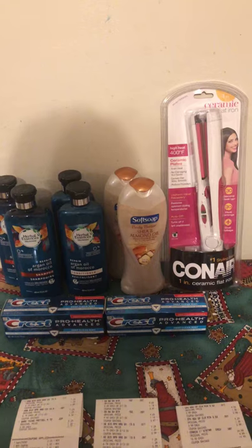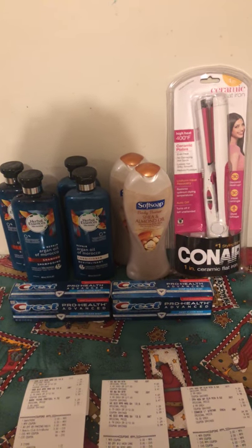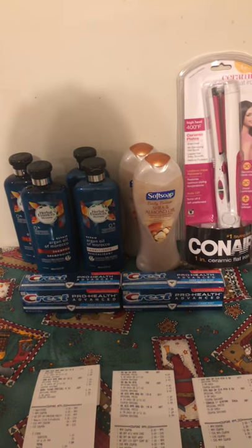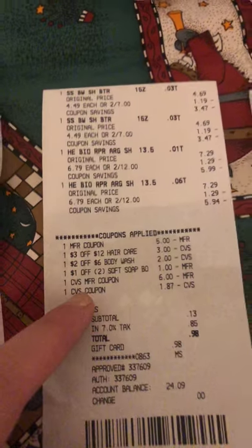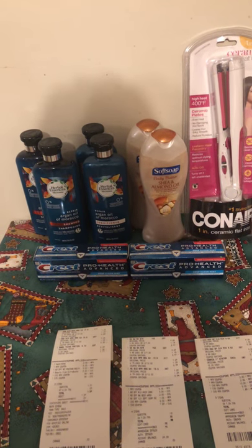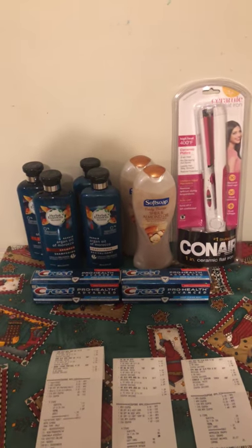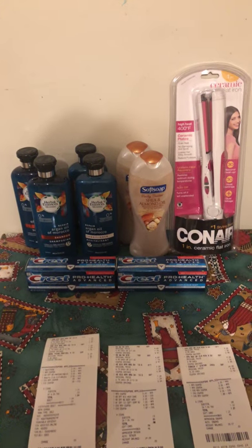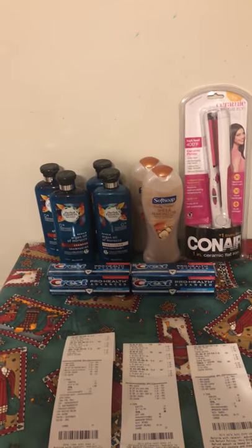Then there's the soft soap. Llewellyn from Savvy Coupon Shopper posted a deal this morning — if you had a $2 off $6 body wash coupon, and there was also a $1 off two Soft Soap body wash CRT. I got both of those. They're two for $7, and I had $3 in CRTs, and you get $3 in ECBs back. So that makes it a dollar. My whole final cost for my CVS haul was $1.